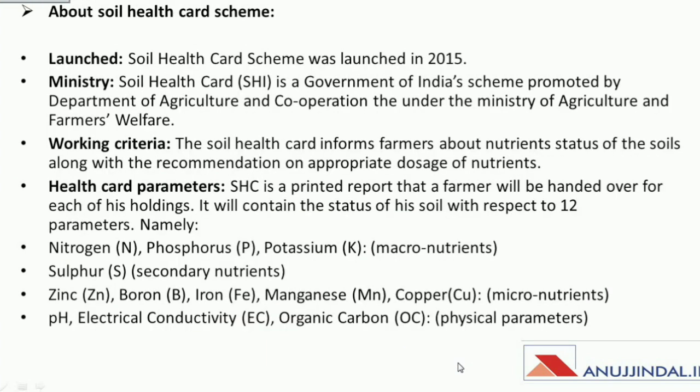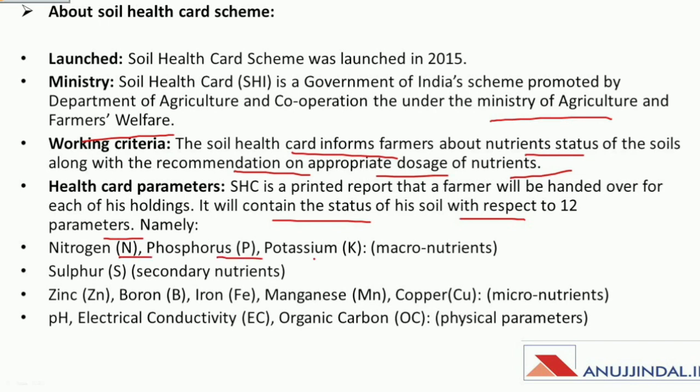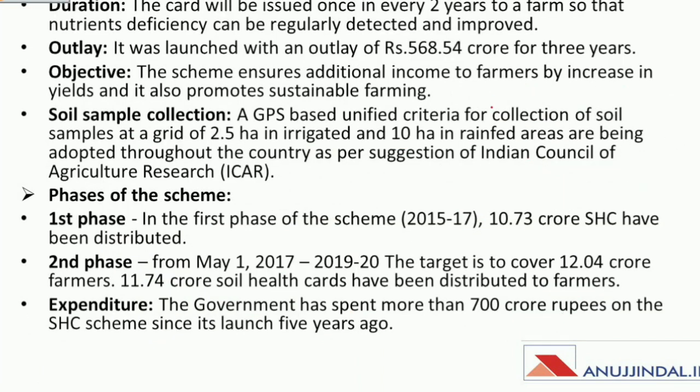The Soil Health Card Scheme was launched in 2015 under the Ministry of Agriculture and Farmers Welfare. The card informs farmers about the nutrient status and recommends appropriate dosage of nutrients. The card contains the status of soil with respect to 12 parameters: Nitrogen, Phosphorus, and Potassium (macronutrients); Sulfur (secondary nutrient); Zinc, Boron, Iron, Manganese, and Copper (micronutrients); and pH of soil, Electrical Conductivity of soil, and Organic Carbon Content (physical parameters). The card is issued once every two years per farm, and the scheme was launched with an outlay of around 568 crore rupees for three years.